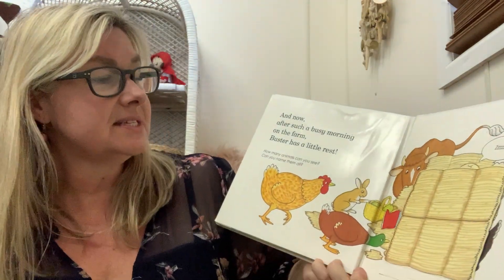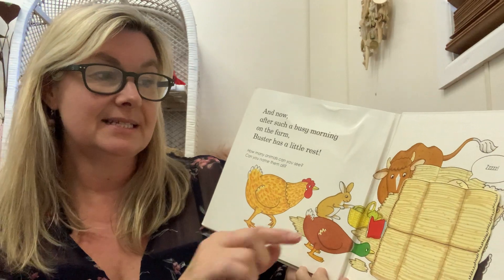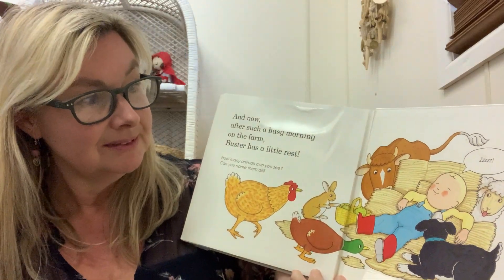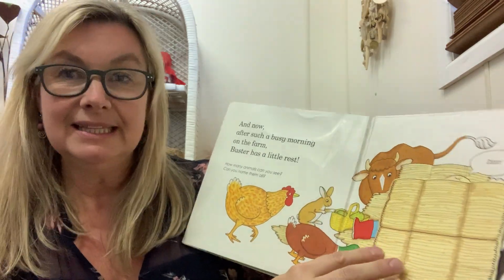And now, after such a busy morning on the farm, Buster has a little rest. Let's see where he is. Oh my goodness, he's gone to sleep. Night night, Buster. You must be so tired. The end. Bye.